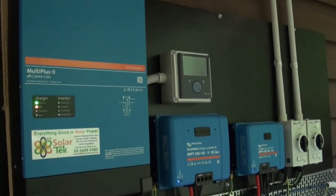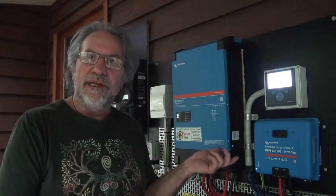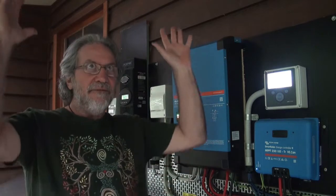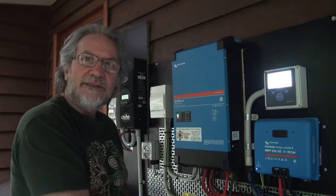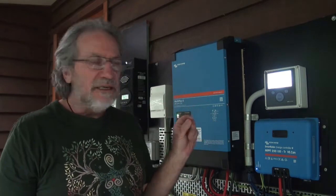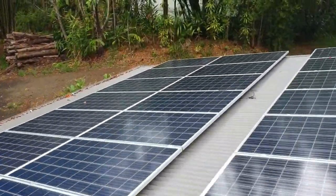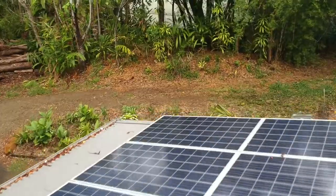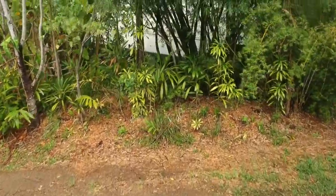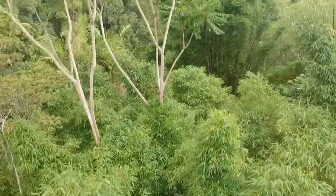The advantage of the MultiPlus II is it can also connect to the grid. Instead of after your batteries are charged there being nowhere for the power to go, if you've got the grid connected, you can keep it on and sell power to the grid. The beauty of selling power to the grid is it actually makes you money and pays for that connection instead of having to get a generator.